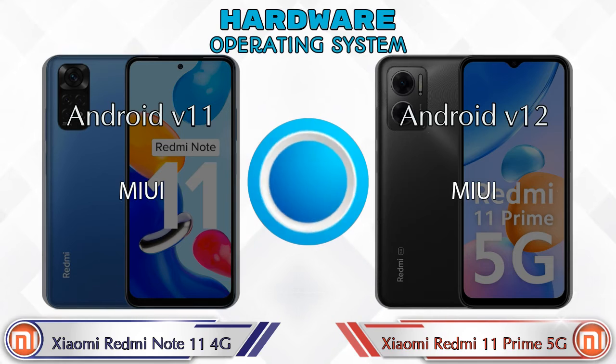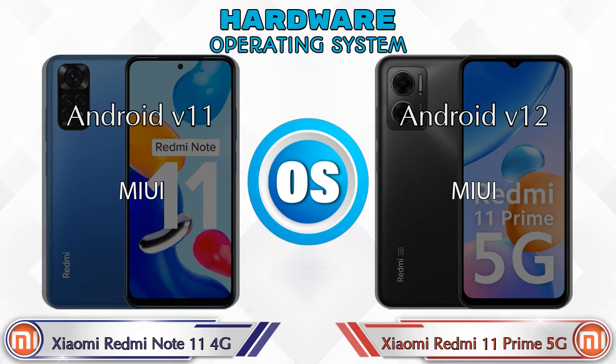For operating system, Redmi Note 11 4G runs Android 11, and Redmi 11 Prime 5G runs Android 12.